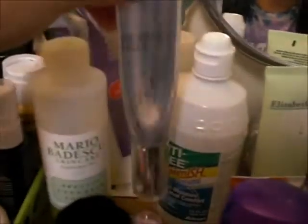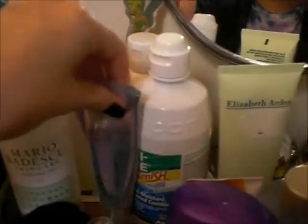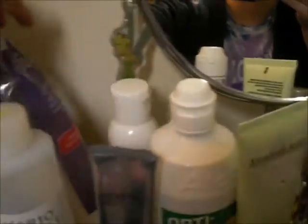Here's my ELF kabuki brush — I just washed all my brushes so I'm really proud of that. I have the Mario Badescu Special Cucumber Lotion which is a toner, the Beverly Hills Decade Peel Exfoliating Serum, Optifree contact lens solution, and the Paula's Choice 2% Beta Hydroxy Acid Gel.